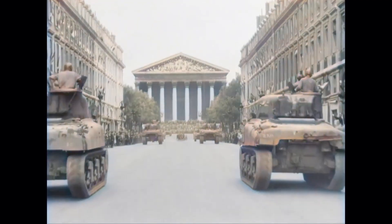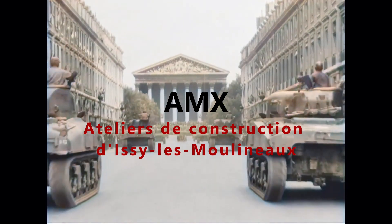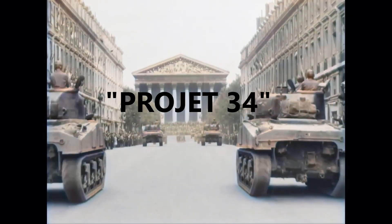In 1952, the nowadays very well-known French heavy industry firm AMX, or the Atelier de Construction d'Issy-les-Moulineaux, submitted a design for a vehicle that looked highly reminiscent of the Soviet T-34 medium tank, labeled Projet 34.